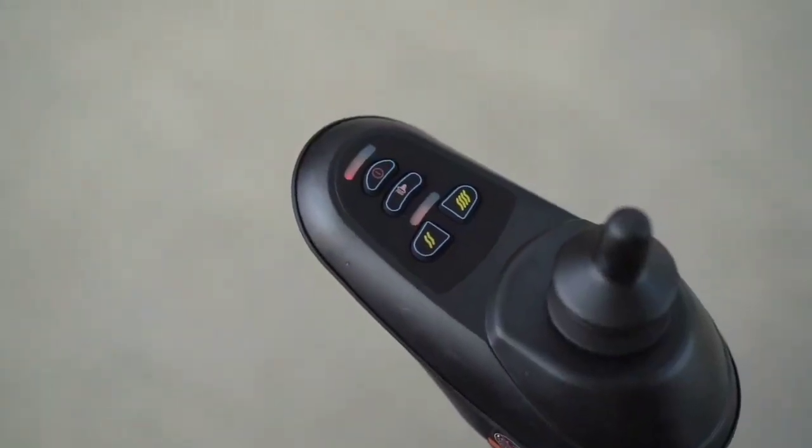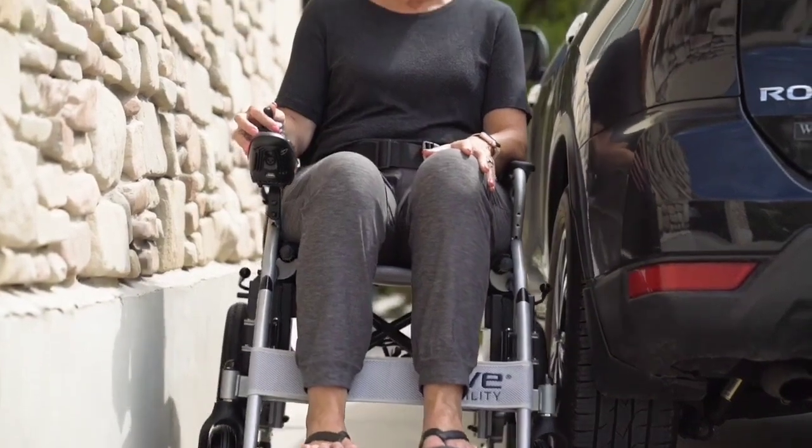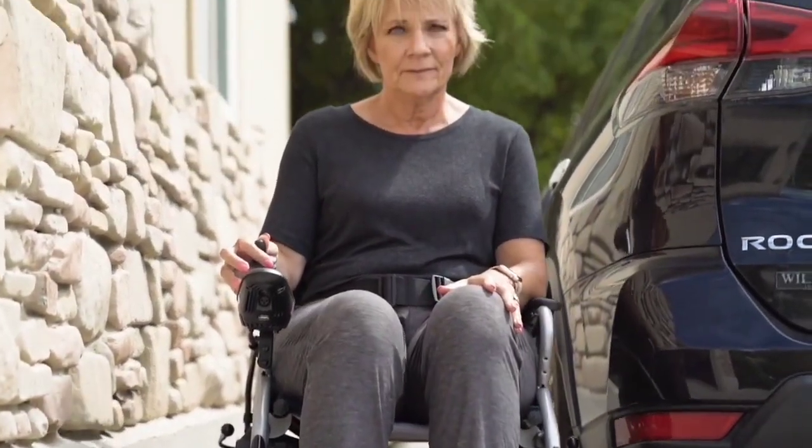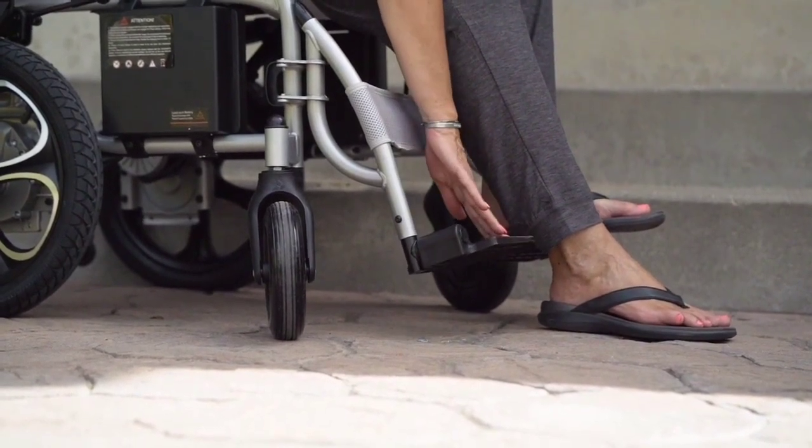Some other features include a 360-degree joystick, speed controls, and a safety horn. This chair can travel up to 4 miles per hour, and its battery supports up to 12 miles per charge. The wheelchair seat is also well padded with easy-to-clean breathable upholstery.